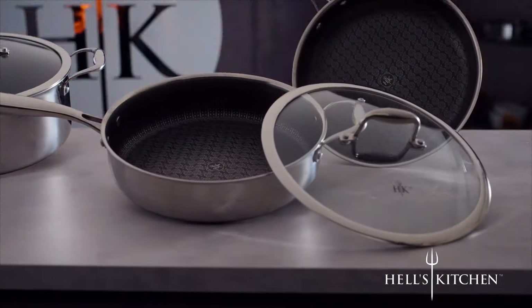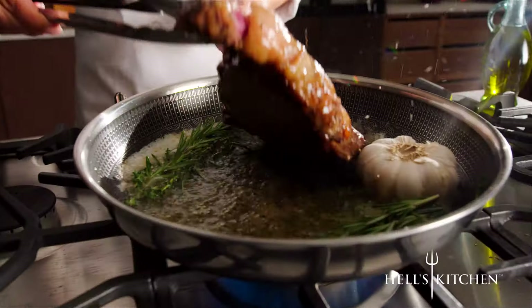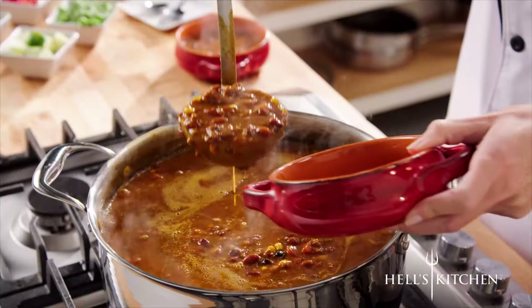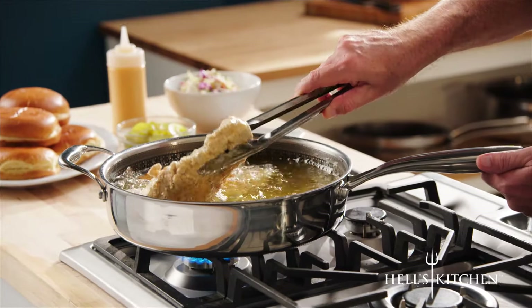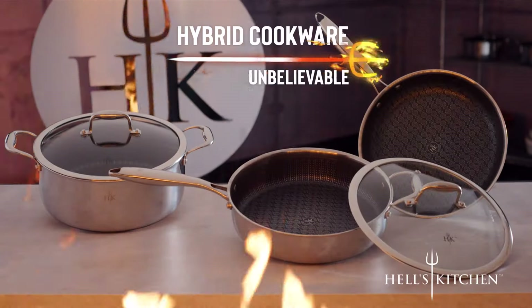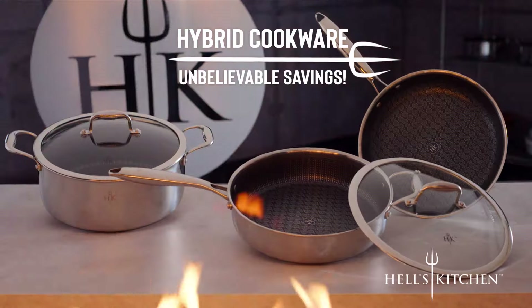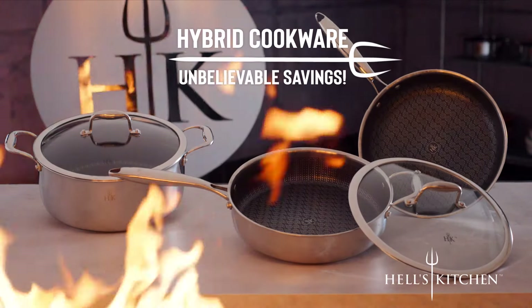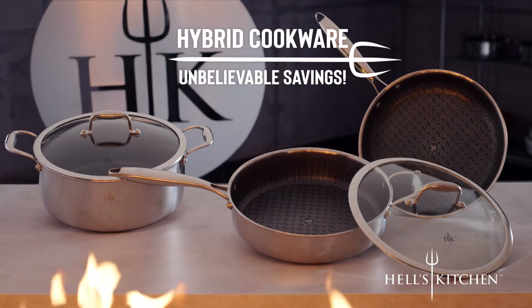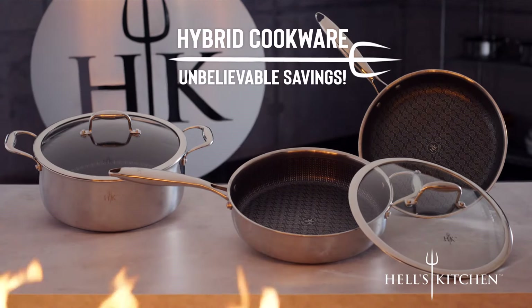Choose the individual Tri-Clad pan or set that's right for you: the 11-inch fry pan, the huge capacity 7.5-quart stock pot, or the double-handled 4-quart sauté pan. All available at unbelievable savings. The best qualities of stainless steel, non-stick, and cast iron rolled into one unique set of cookware. Call or go online right away to experience the ultimate cooking experience.